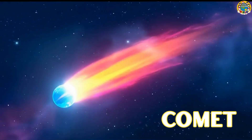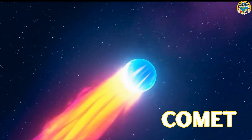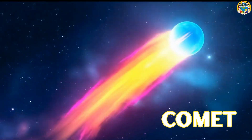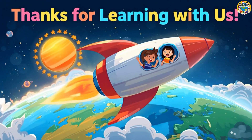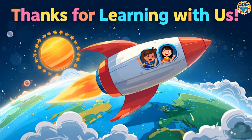Whoosh! I'm a speedy comet, zooming across the sky with my sparkly tail! Catch me if you can! Wow, we saw the sun, the planets, the moon, stars, and comets too!